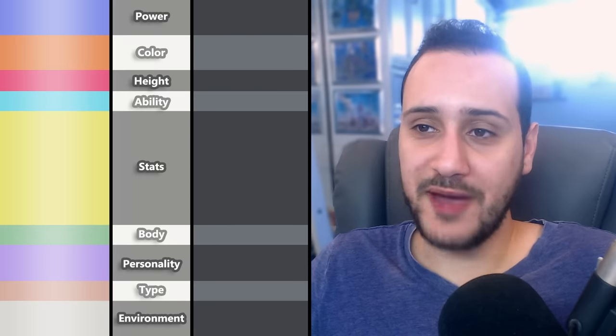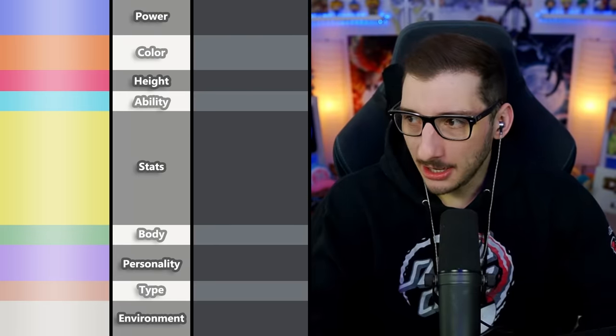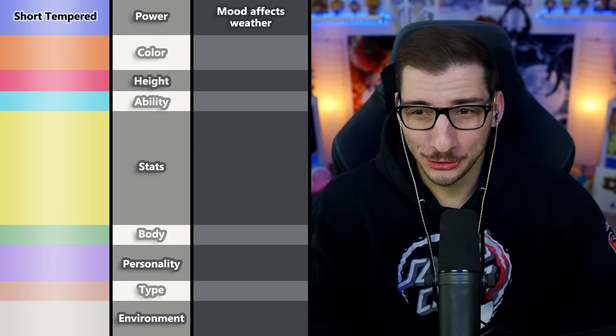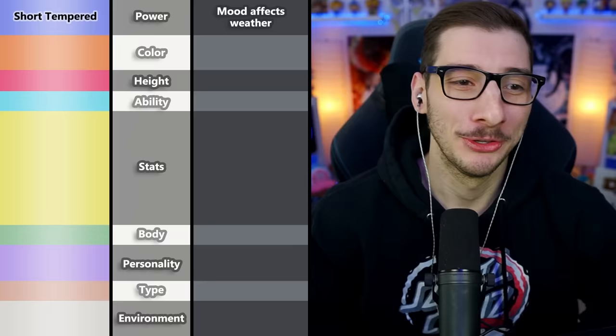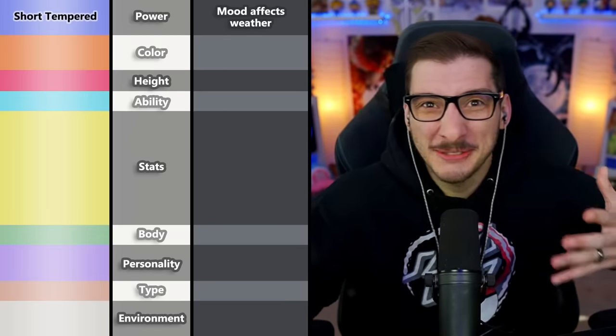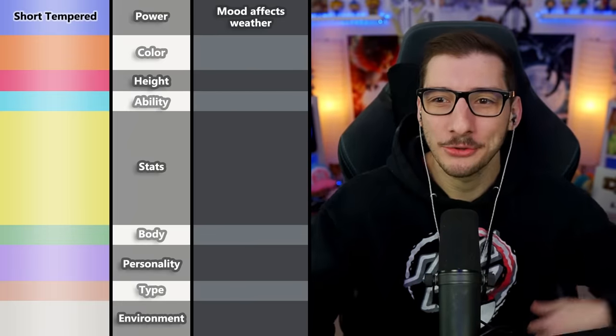Short Tempered is in charge of power for the second Mon. The attribute they chose is that its mood can affect the weather — their fiancée helped with this one because they're very moody. So when the Mon is mad, maybe thunderstorms; when sad, maybe rain. Something like that sounds fun.